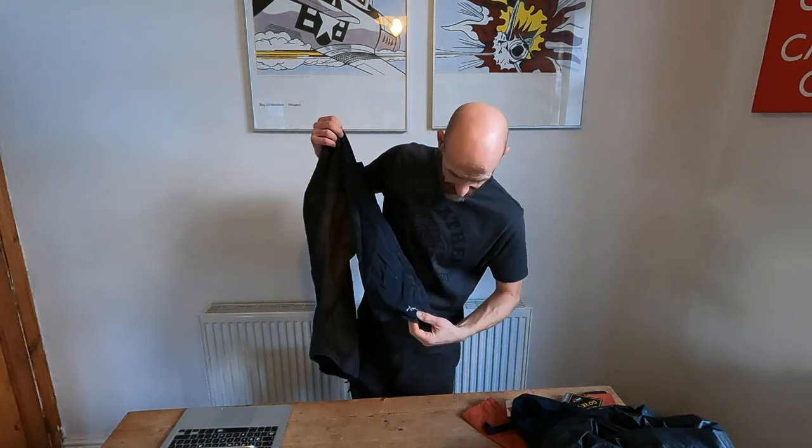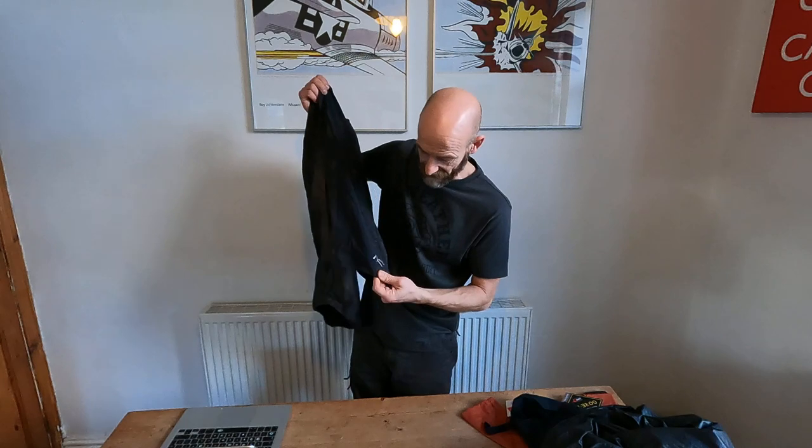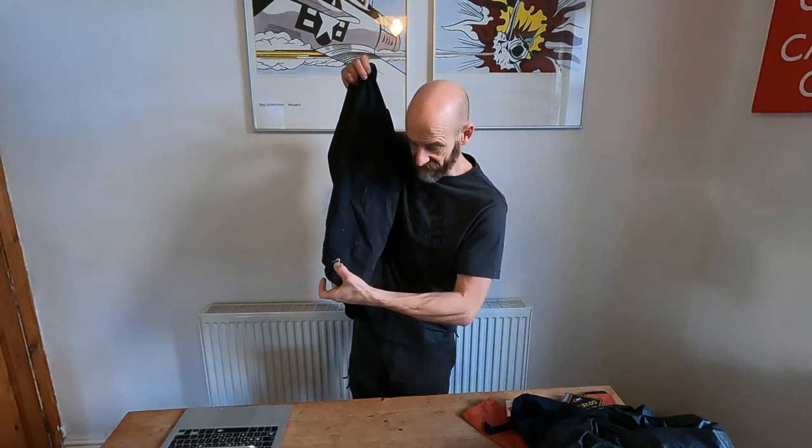I'm rambling again. Just to say thanks very much to 7mesh for sending me the new kit. I'll probably be wearing it a ton, not just for testing, but because it will almost certainly work really, really well. I'll be coming back with videos to see whether that comes true once I've had some trail time in it.